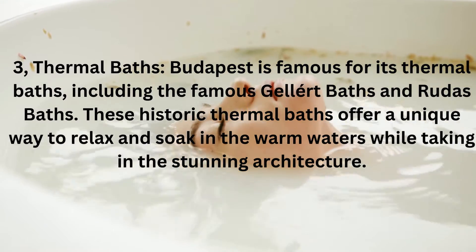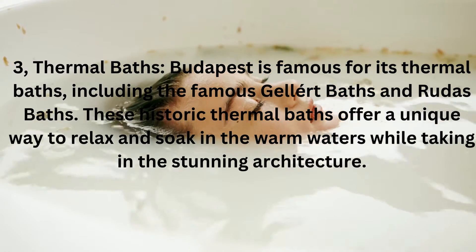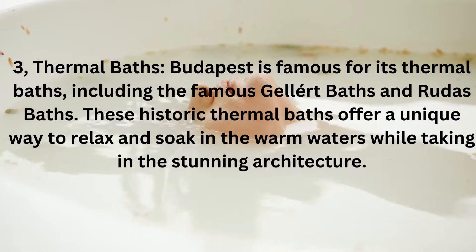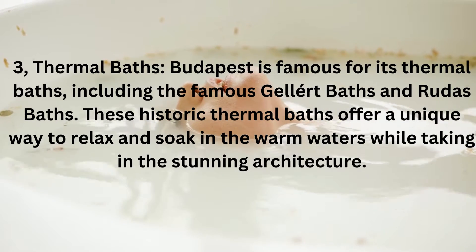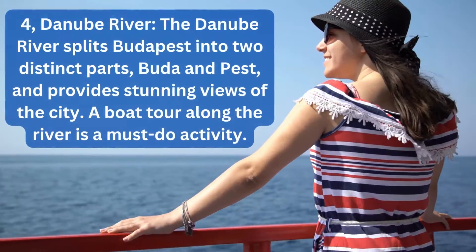3. Thermal Baths. Budapest is famous for its thermal baths, including the famous Gellert Baths and Rudas Baths. These historic thermal baths offer a unique way to relax and soak in the warm waters while taking in the stunning architecture.